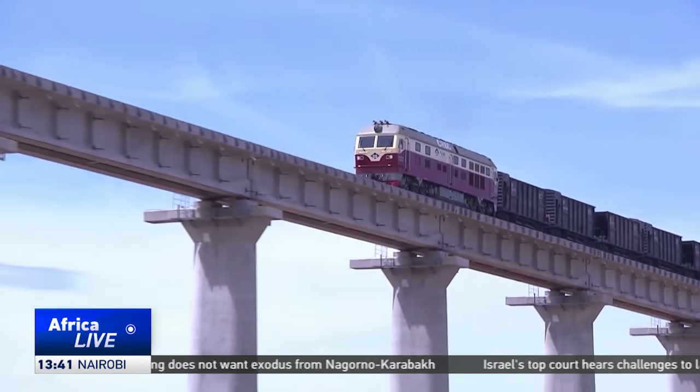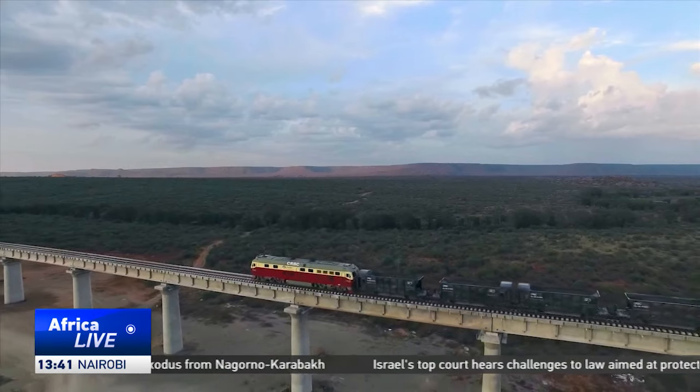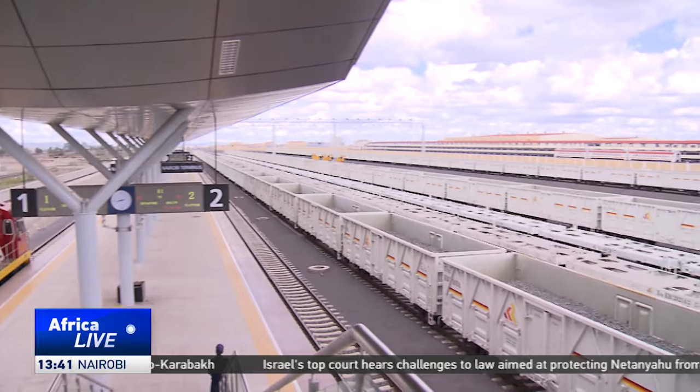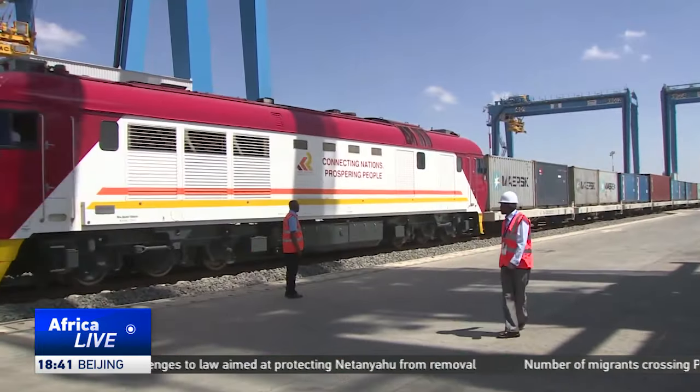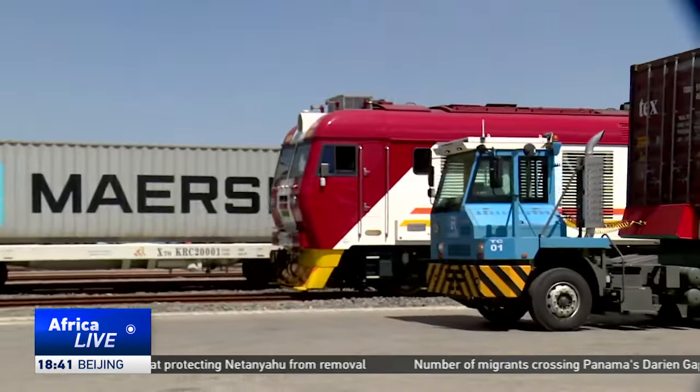As a result of the SGR's efficiency, reliability and speed, freight transportation has witnessed rapid growth, helping to decongest the port of Mombasa.